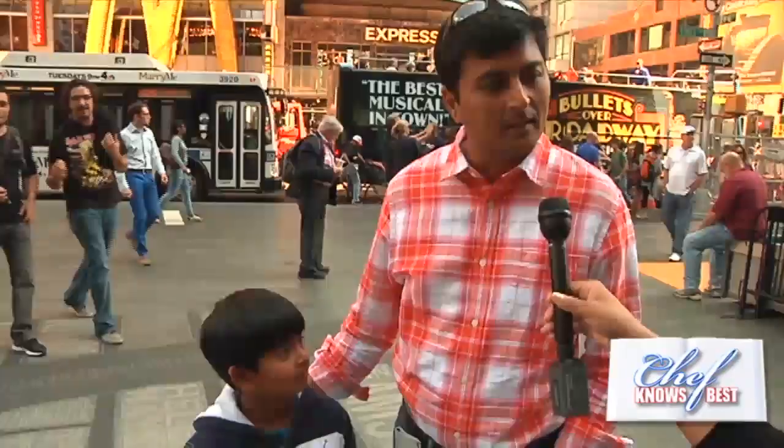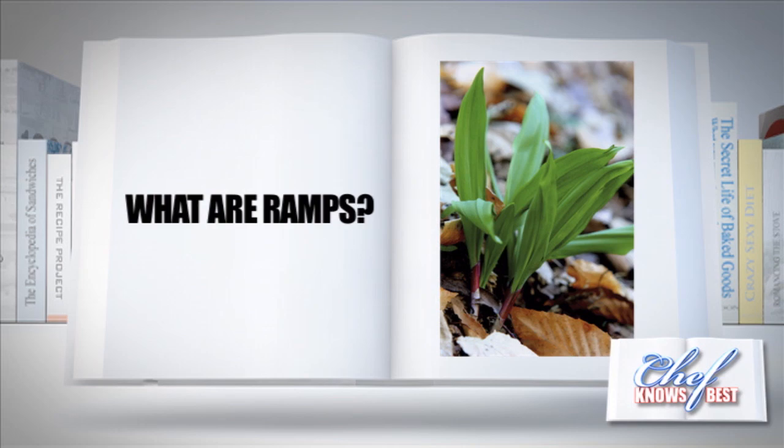Is it supposed to be a food? Ramps! Like that you drive your car onto? Give me snacks. Ramps are a wild spring onion that grow usually in a very short season. They're great grilled, sautéed, and can be incorporated into lots of different dishes.